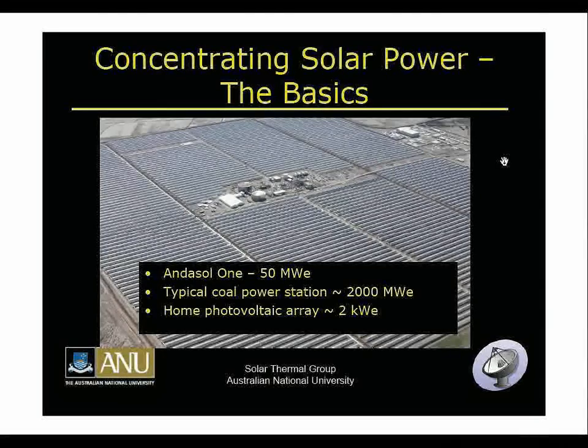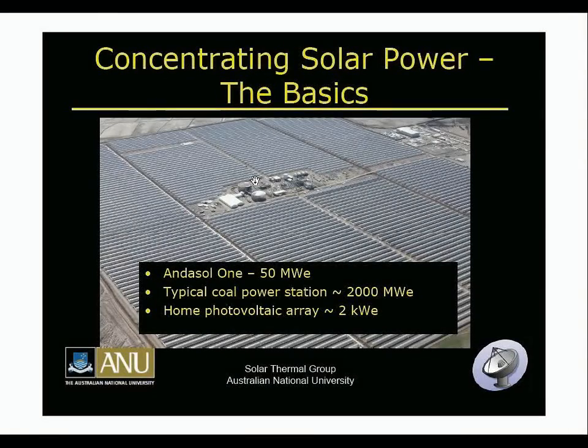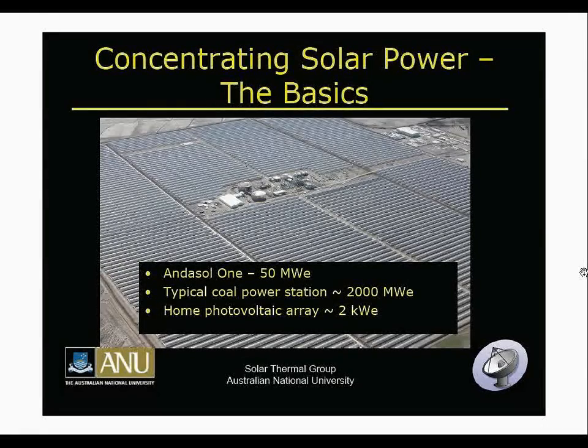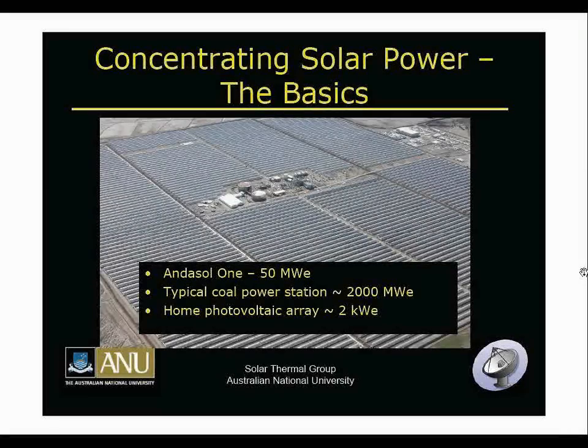The Andesol plant is special because it's the first plant built — apart from one in the 80s that was much smaller scale — that has storage for 7 hours of operation during the night. All other solar thermal plants built up to this stage have only incorporated storage for about 30 minutes or so, to accommodate for cloud cover.